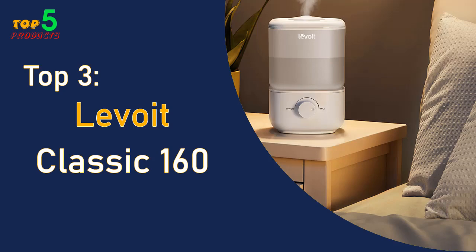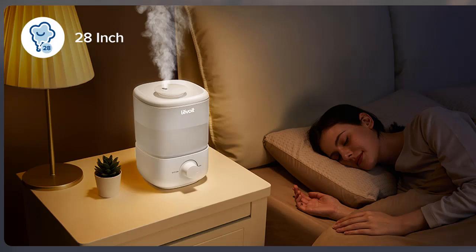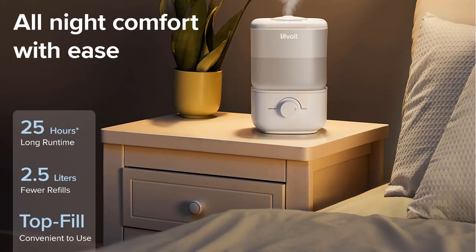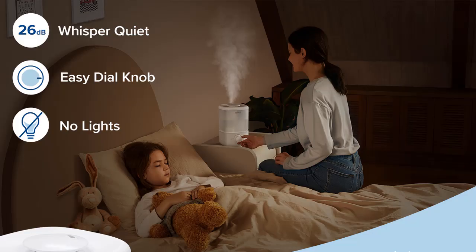Top 3: Levoit Classic 160 — Best Humidifier for Bedroom and Baby Nursery. The Levoit Classic 160 cool mist humidifier is the perfect way to add moisture to the air in your bedroom, helping you sleep peacefully and comfortably. With its large 2.5-liter capacity, it can run for up to 25 hours on the lowest setting, so you don't have to worry about waking up in the middle of the night to refill the tank.